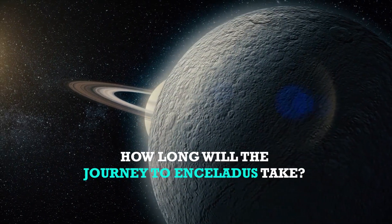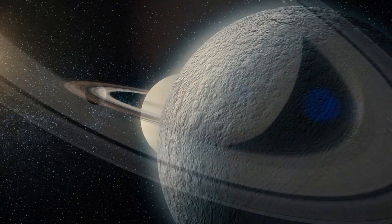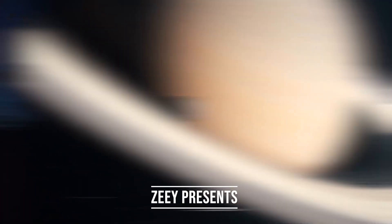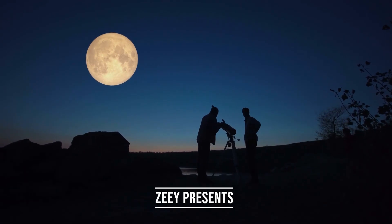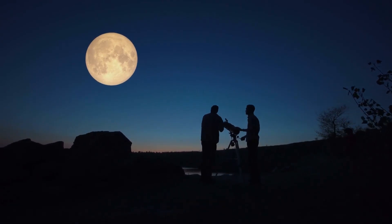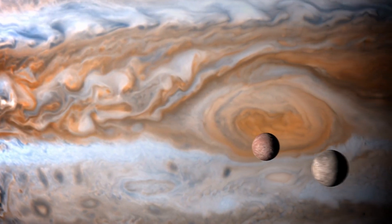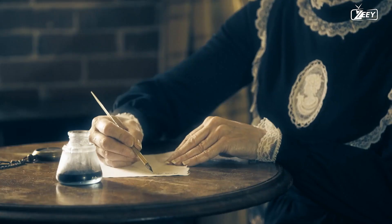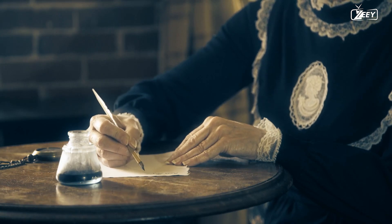How long will the journey to Enceladus take? The intriguing aspect of the moon has always captivated humanity, whether it be the moon of Earth or the moons of Jupiter first observed by Galileo in 1609. These celestial objects hold the key to understanding our past.